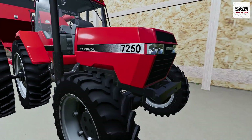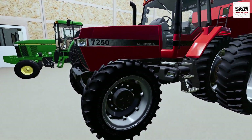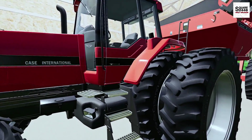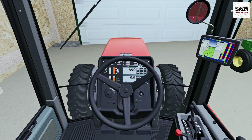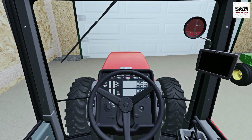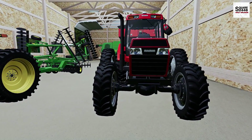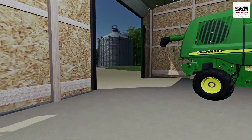Over here looks like we have a Case 7250 — it kind of looks to be a base model, no weights in the front, nothing really on it. And we do have a kind of auger wagon there. Let's hop inside and see what will happen — and look at that, it fired right up on us! The first tractor to fire up, which was awesome. We don't want it to run for too long though — we need oil changes and a full maintenance on them all before we can really put them to work.